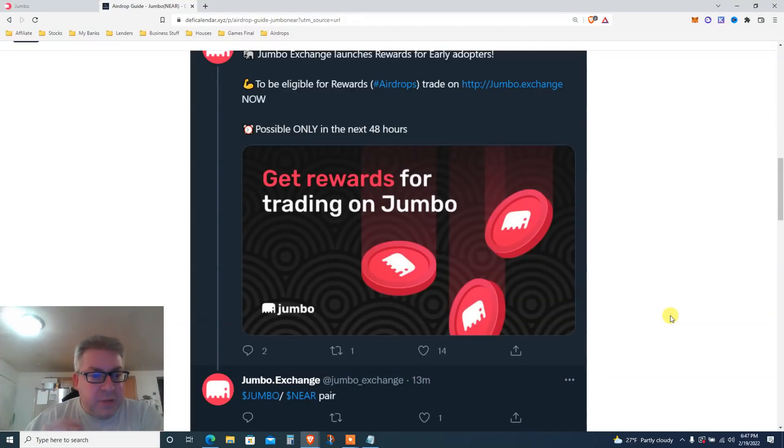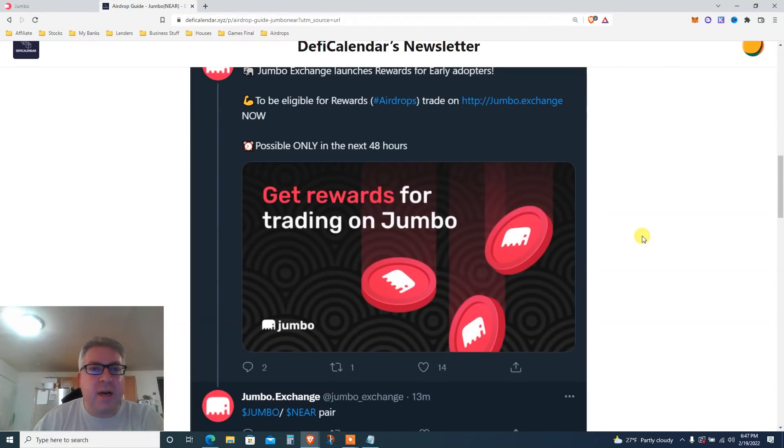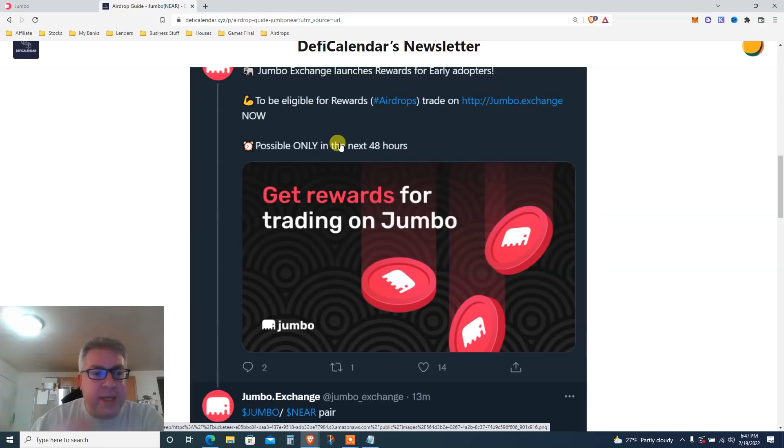Urgent! I haven't even changed clothes — that's how urgent this is. Do not change the channel. There are only airdrops possible in the next 48 hours. We are doing two airdrops: one you've got 24 hours left, one you've got 48 hours left. It is insane, and yes, Patreon members got early access to the first one.